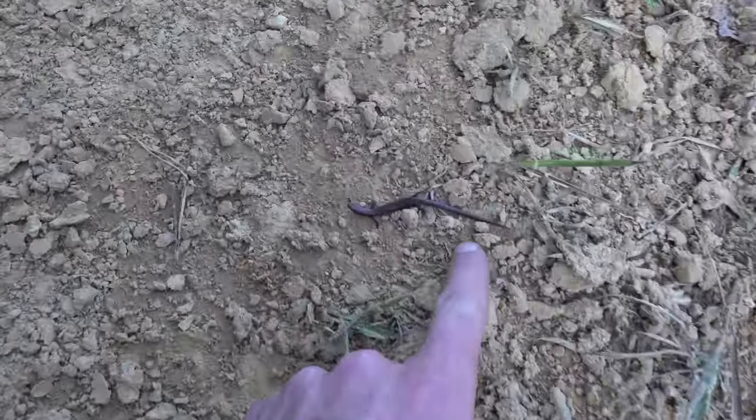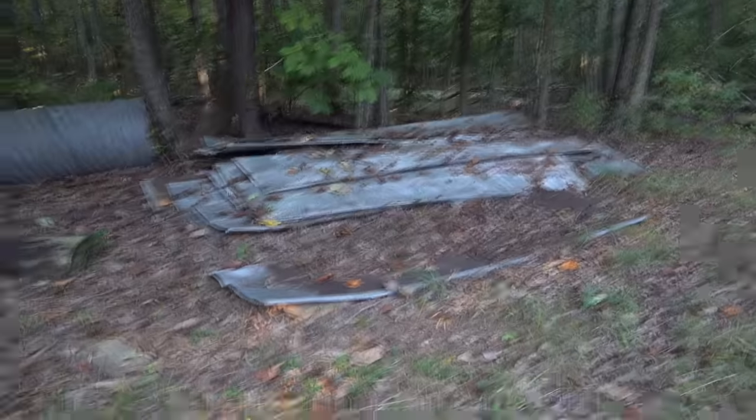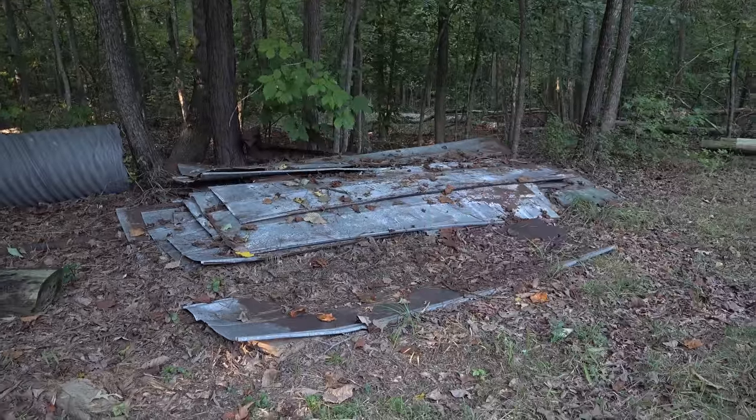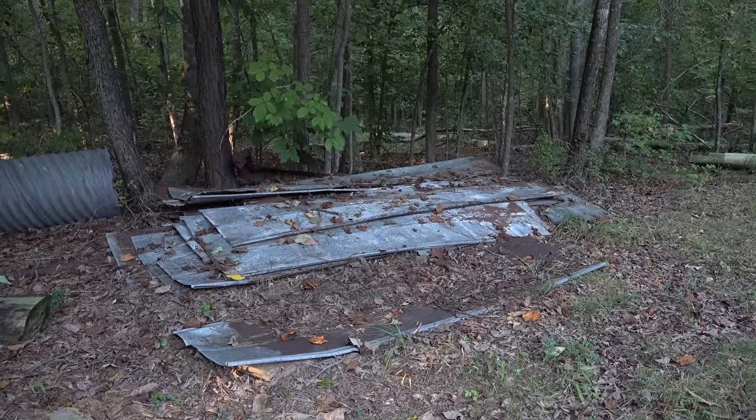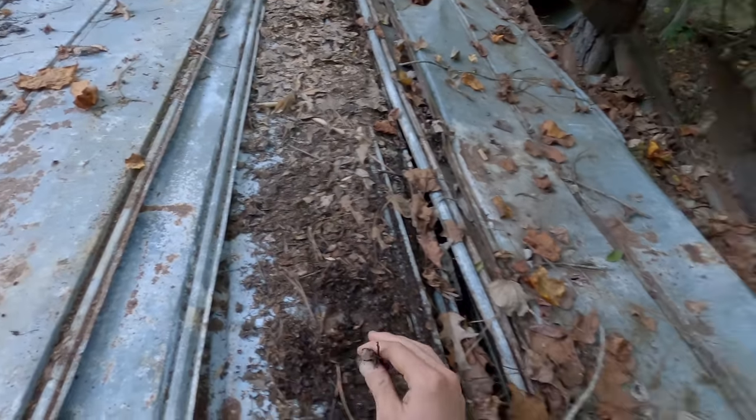We started the day with a shed from a young adult coastal plains milk snake that would have been a really pretty one. It got us excited and we proceeded to find two more so far, and we still have a good amount of the day left. Look at this little brown skink - these guys almost look like a salamander. They're so fast! We're gonna go through that lot of metal and see what happens.